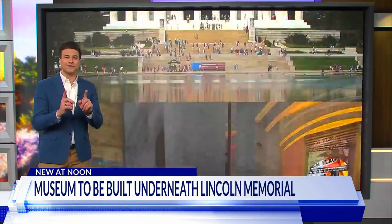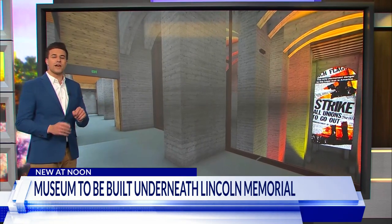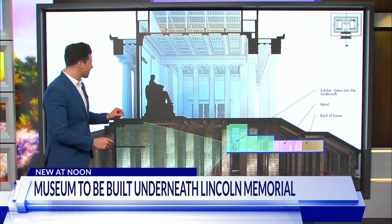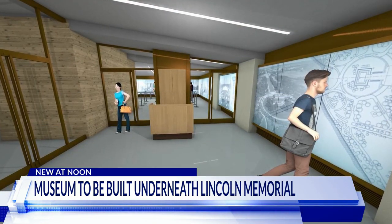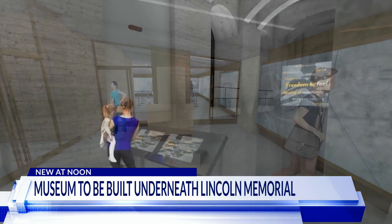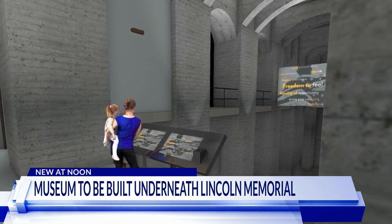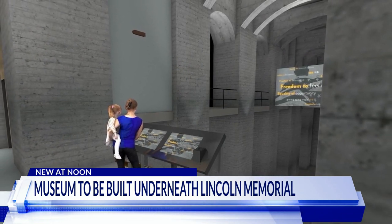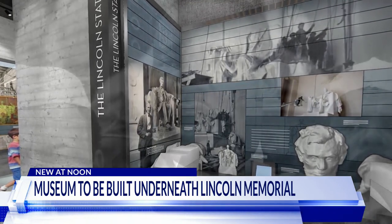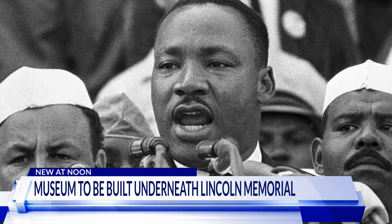This is the Lincoln Memorial as we know it, standing proud on the National Mall. It's one of the quintessential symbols of Washington, D.C., and it's about to get even better. What you're looking at here are some renderings of a brand-new museum that's going to be built right underneath those iconic columns. The National Park Service announced today that by 2026, you should be able to walk around this massive 15,000 square feet space. They are promising immersive exhibits to tell the complete story of America's 16th president and how the memorial has become the backdrop for some of the most important chapters in the country's history.